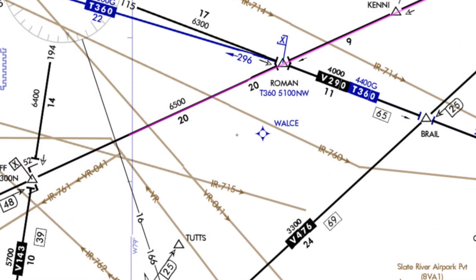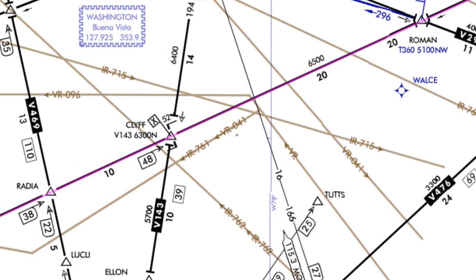At Roman, we'll need to climb back up to 8,000 to comply with the 6,500 MEA and the IFR altitude convention of even thousand-foot intervals when westbound. With a much lower headwind at the lower altitude, this might be worth it — it can really save some time.